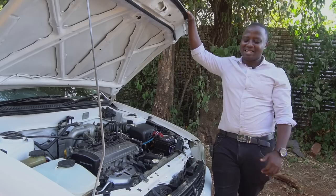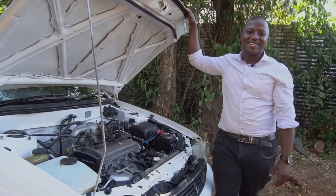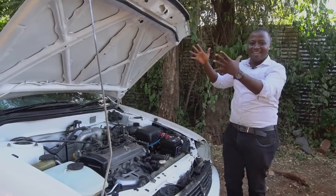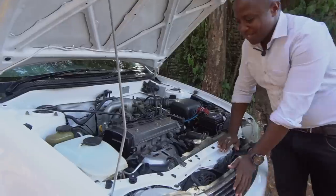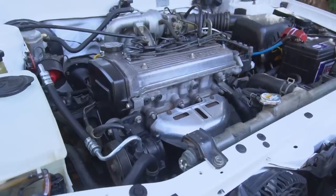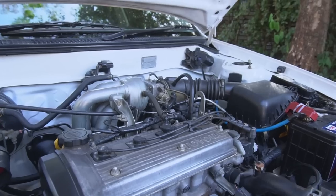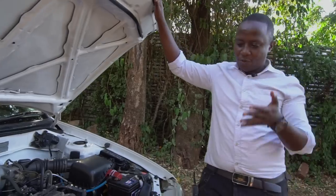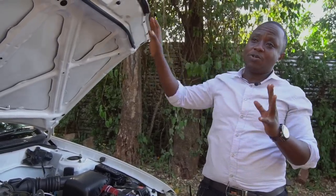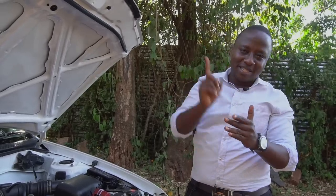We get to what powers up the AE111. Before I talk about what is under the hood, we have borrowed this car from one of our very good friends — asante sana Alex Mbugua for giving us this car. It's a clean unit, it's in pristine condition. He had an Auris that he decided to dispose of in order to keep this. Now let's talk about the power plants. These 110s and 111s came with so many engine options.